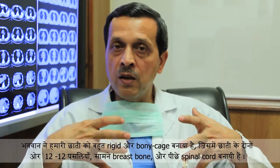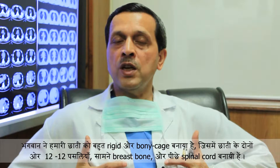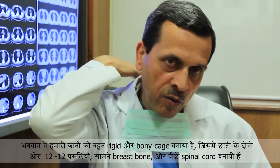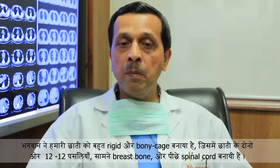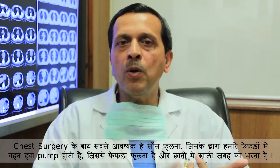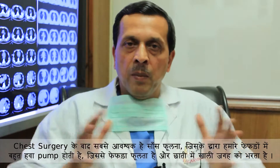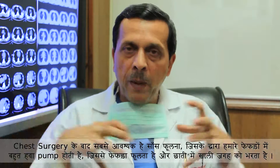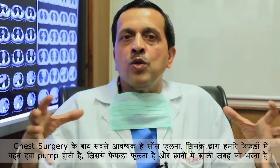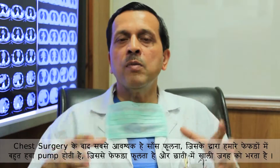To protect these organs, God has made the chest as a very rigid bony cage with 12 pairs of ribs on either side, a breastbone or sternum in the front, and the spinal cord on the backside. After surgery, one of the most important things you need to do is make yourself breathless, because that is when you pump a lot of air into your lungs, making them expand and fill up the chest cavity.